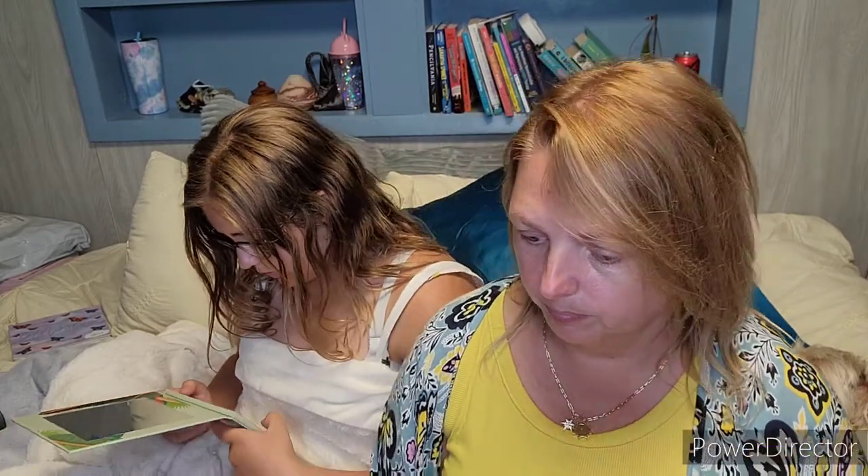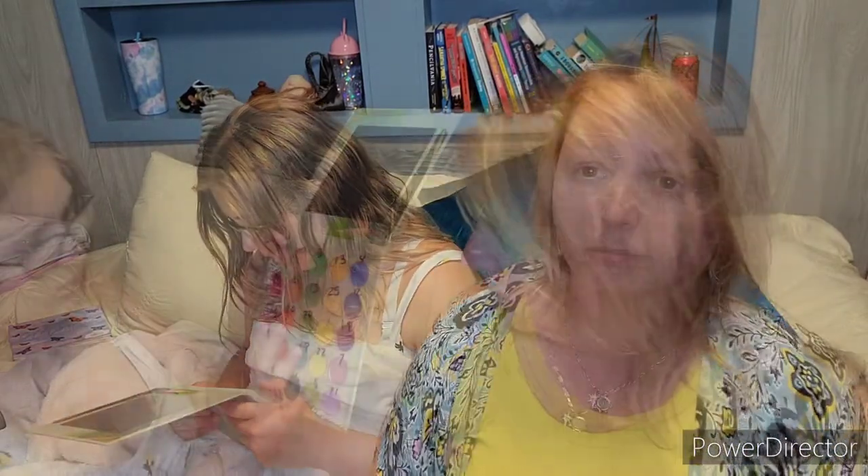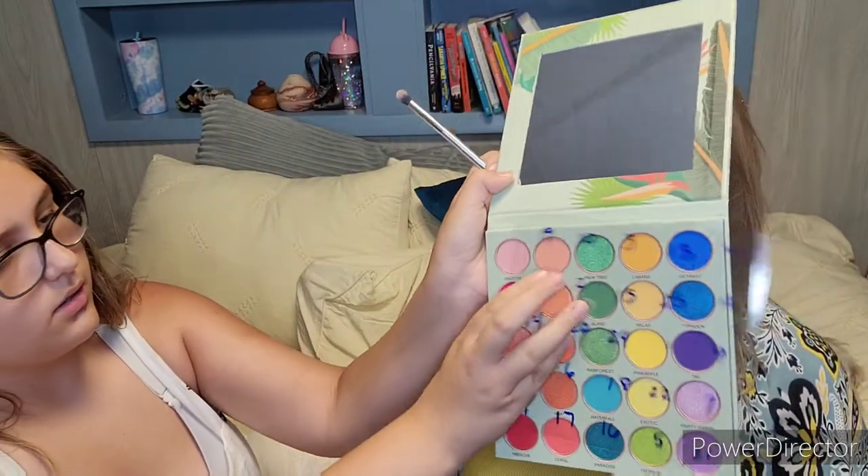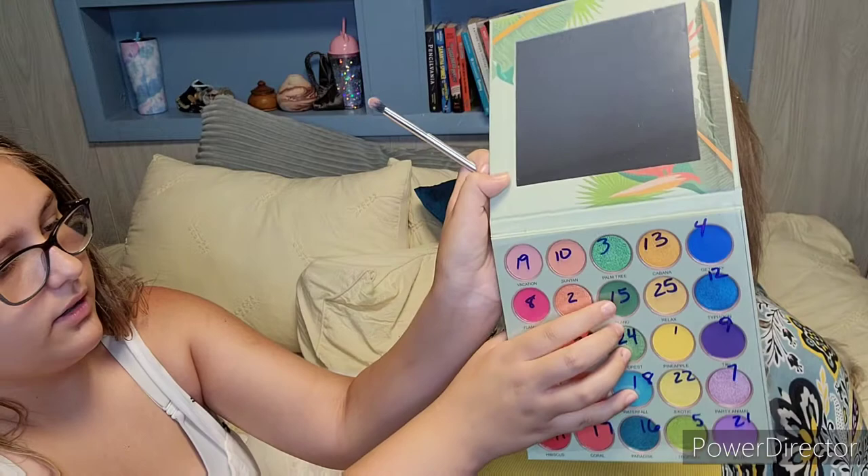Chloe's excited to get started and either make me look fantastic or make me look like a clown — I don't know how it's going to end! Most of the colors go together except for one — number 15 in there.